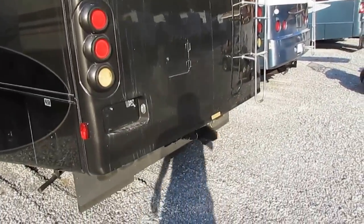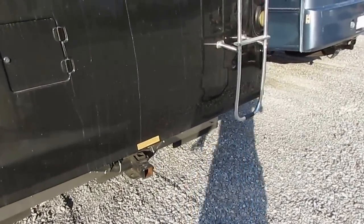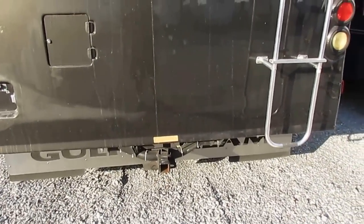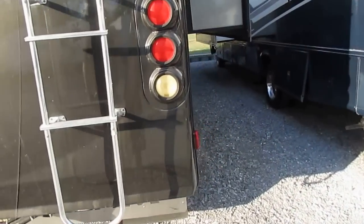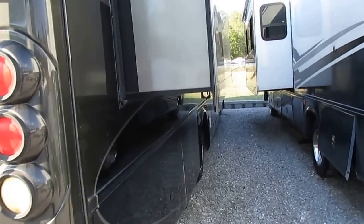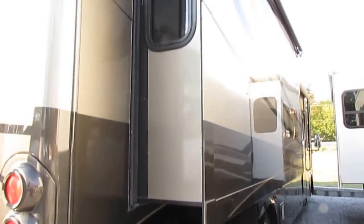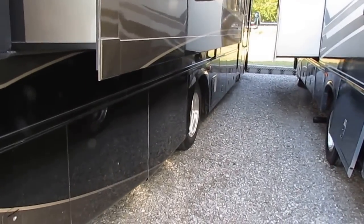Backup camera system works great. It's got the 305 horsepower, 420 pound-feet of torque, 6.8 liter Triton V10 heavy-duty trailer tow package. As you can see, we haven't even washed this motorhome yet, but rest assured we will. I always like to show these when possible just how they came in, because I think that's very important when you're buying a used RV, especially one that's sight unseen.